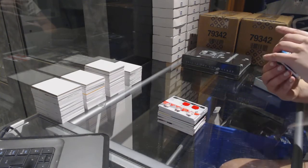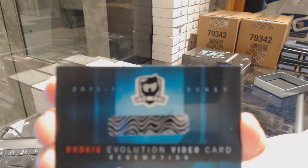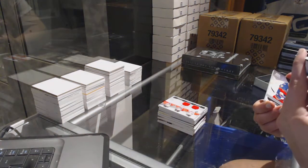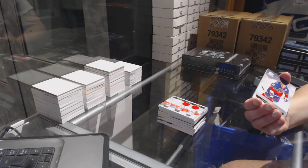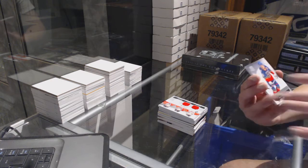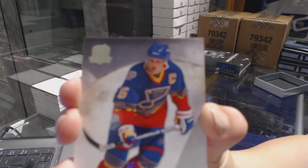We've got a redemption for a Rookie Evolution video card. So would this just be a random between everybody? I believe it is — that will be a random. And a base card numbered to 249 for the St. Louis Blues, Brett Hull.